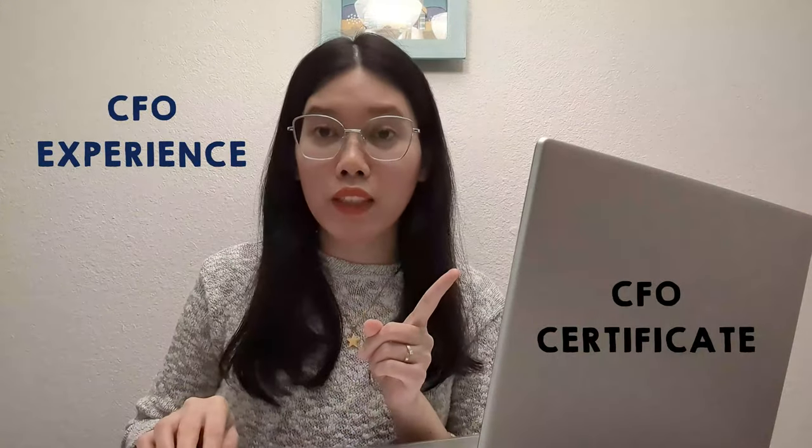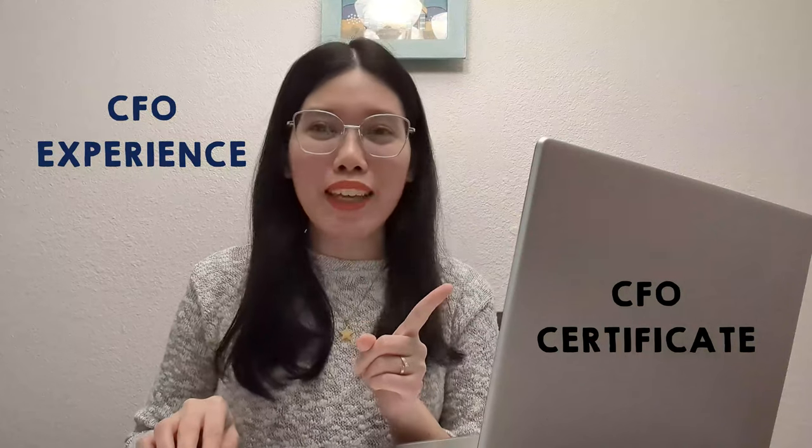Hi everyone! Welcome back to my channel. My name is Lian. So for today's video, I am going to share my CFO experience and how to get a certificate. So if you have an upcoming seminar for CFO, keep on watching!